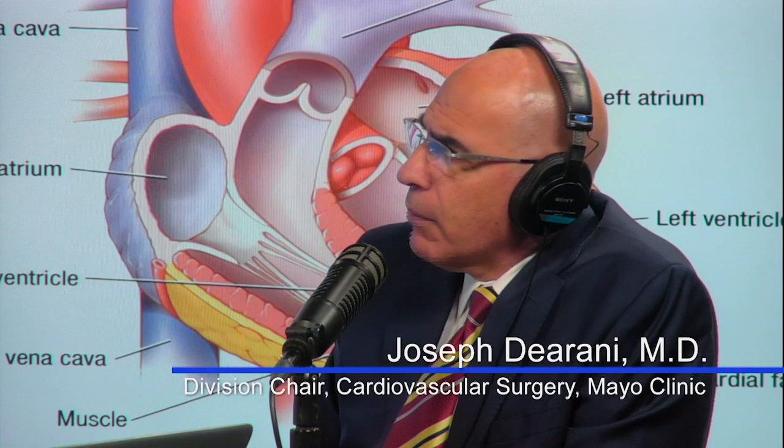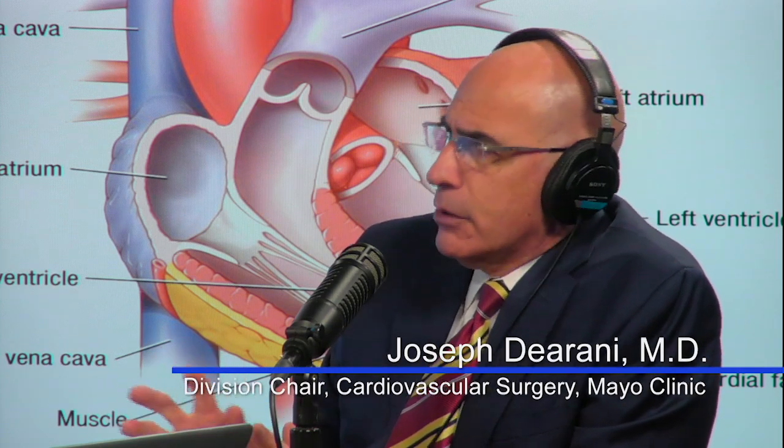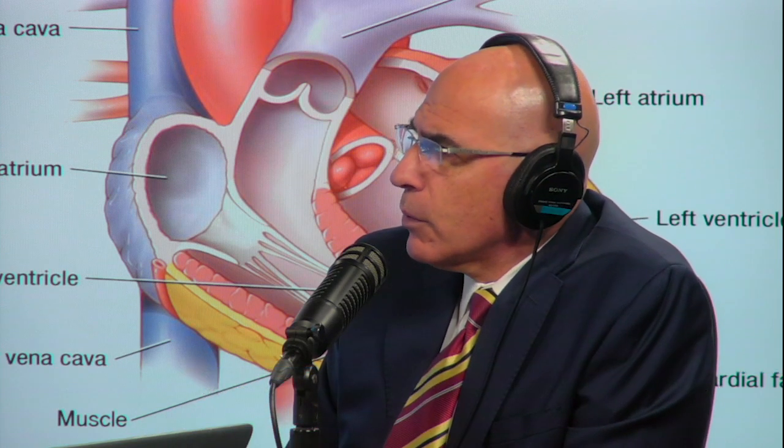Is there a most typical or most often diagnosed defect? The most common ones are holes in the heart, for sure. Valves are probably second on the list. But there is often a combination of holes and valves that are abnormal as part of one defect. Holes by themselves would be the most common abnormality.